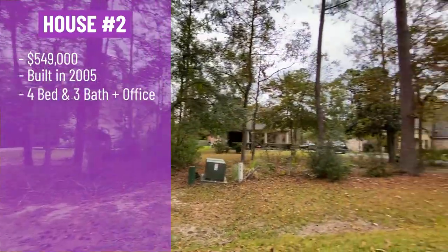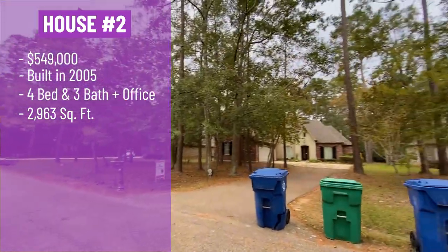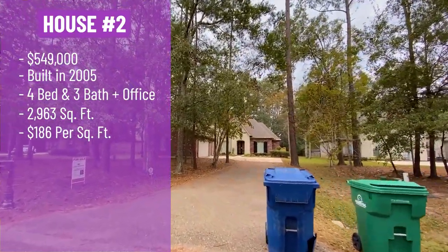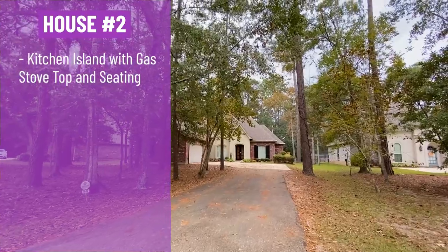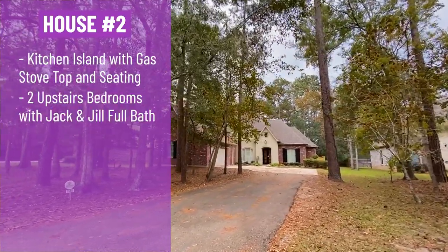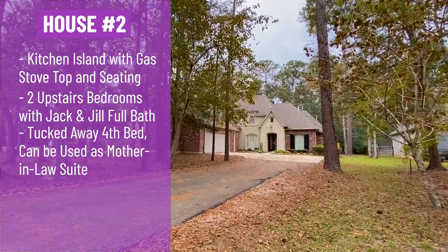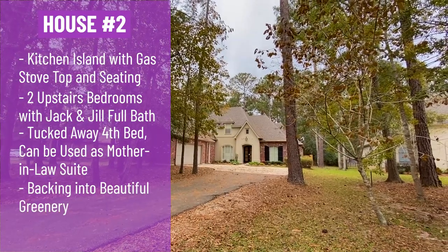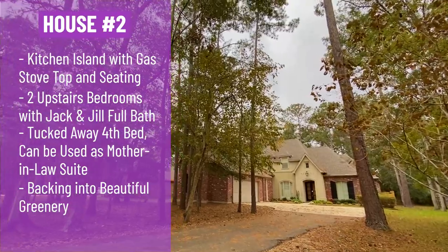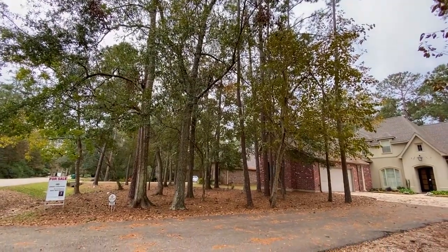This house is $549,000, built in 2005. It's four bedrooms, three bathrooms, plus an office — another bonus. It's 2,963 square feet with a price per square foot of $186, so we're below $200 a foot. The home features a kitchen island with a gas stovetop and seating, two bedrooms upstairs with a Jack and Jill full bath, and the fourth bedroom with a bath is somewhat tucked away — perfect as a mother-in-law suite. It backs into beautiful greenery for additional privacy, and you have a two-car garage.